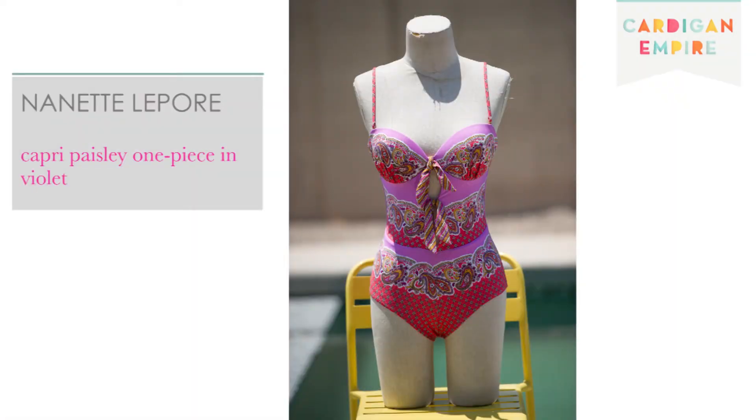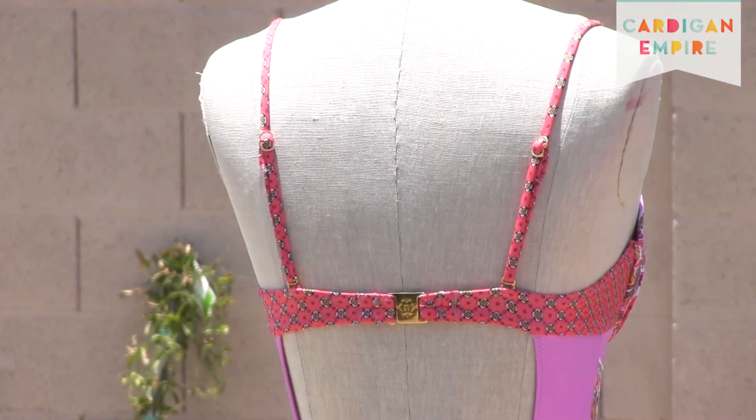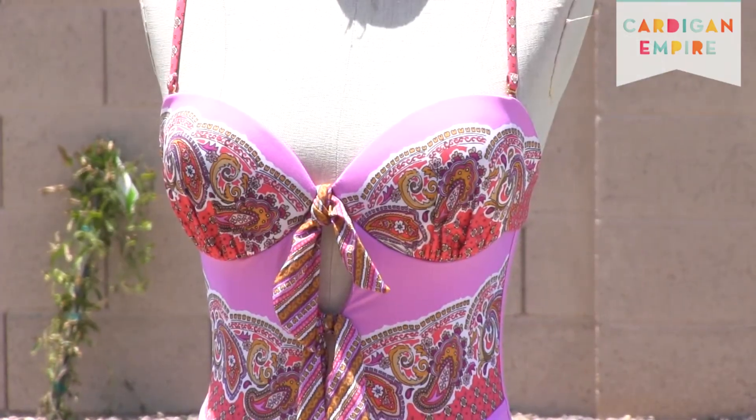This first suit by Nanette Lepore Swim, available on Amazon, features underwire, adjustable straps, and a strong back support. This trifecta of features ensures adequate support for the lady eggs.